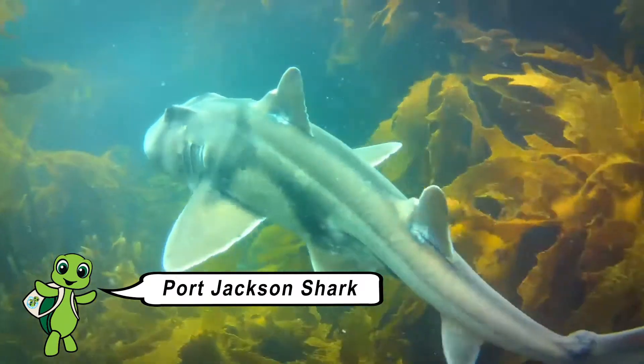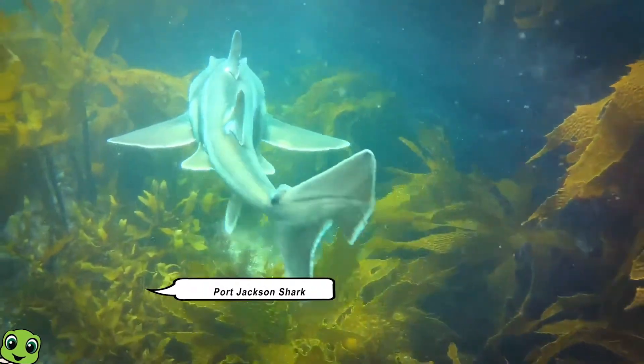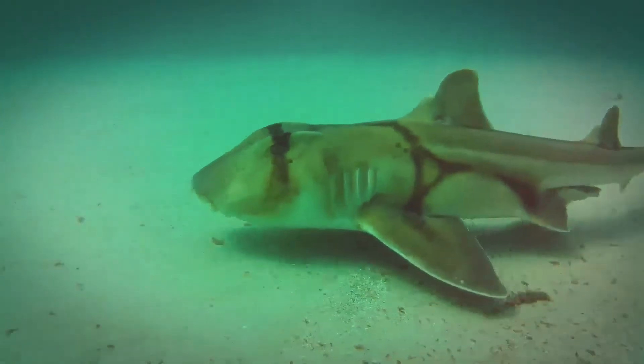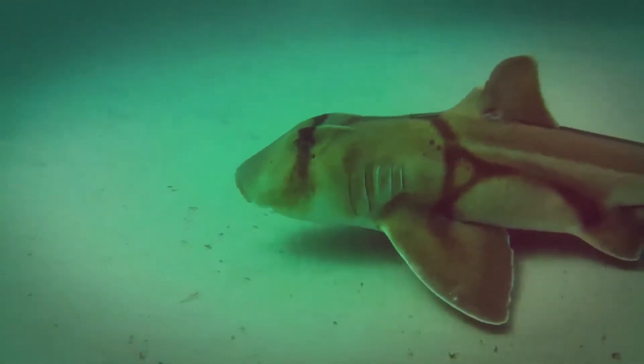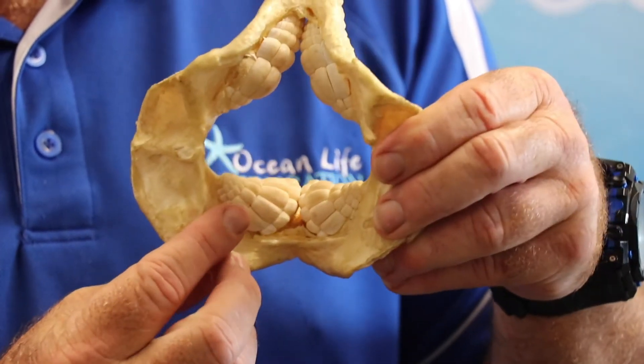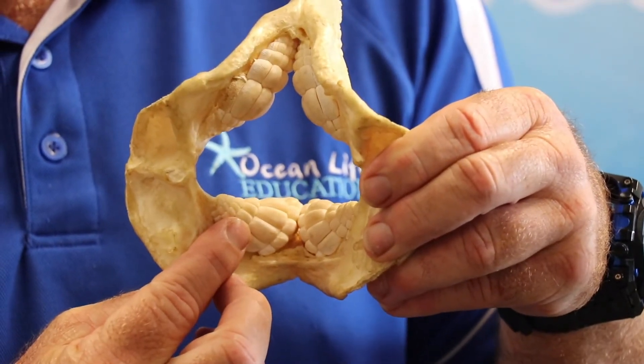Port Jacksons are a relatively small shark, only growing to a metre and a half long. They have flat, strong, crushing teeth adapted for them to eat food such as crabs, shellfish, urchins and prawns. These short little teeth at the front help them to dig out food from amongst the rocks. Once the food's inside their mouth, these back plates help them to crush and eat their food.